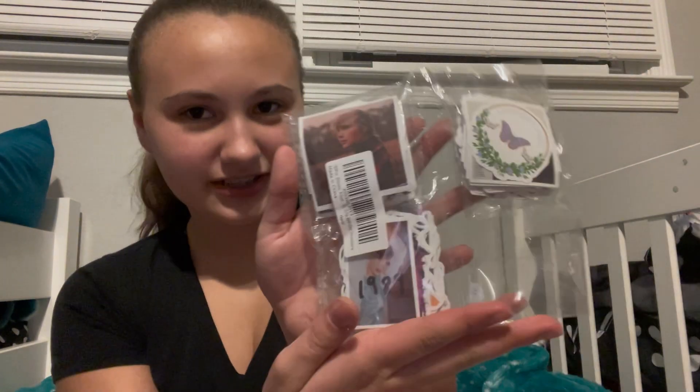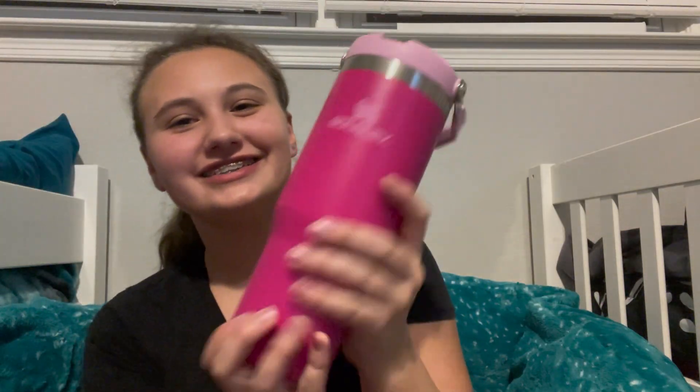I got a set of Taylor Swift stickers — I'll make a short and show you guys all my stickers. Then this Victoria's Secret bag with little separate compartments. So I got this Barbie pink Stanley.